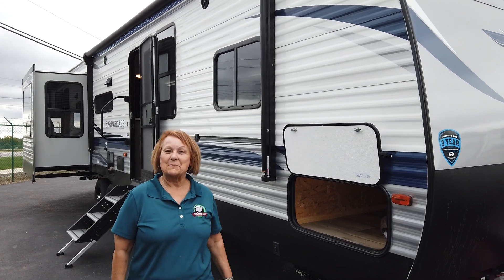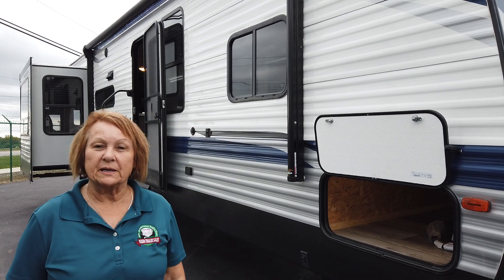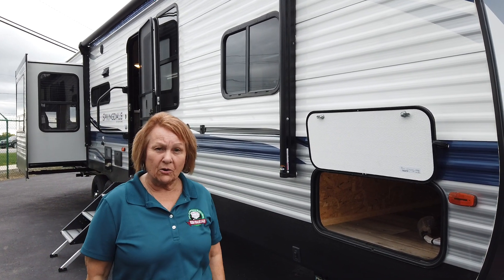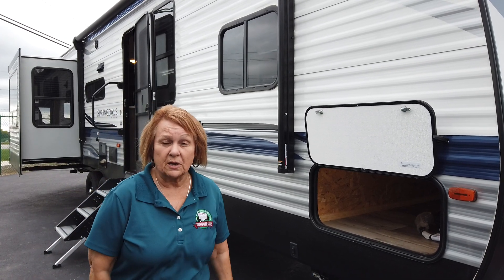Hi folks, this is Adonica at Modern Trailer Sales in Anderson, Indiana. Today I want to show you a Spring Belt. It is a 2021 model, it is a 311 RE, so it's a nice big couples coach.